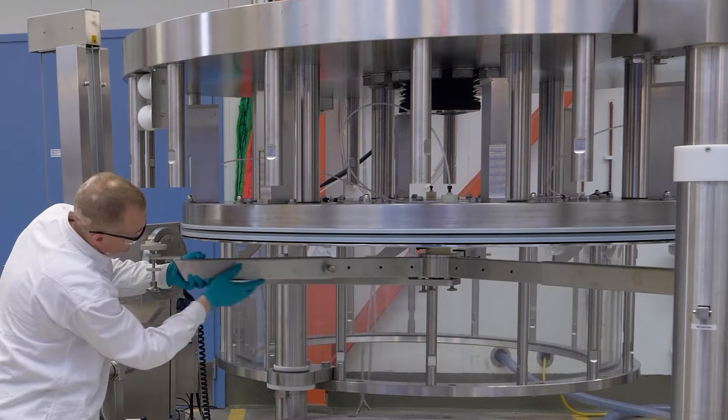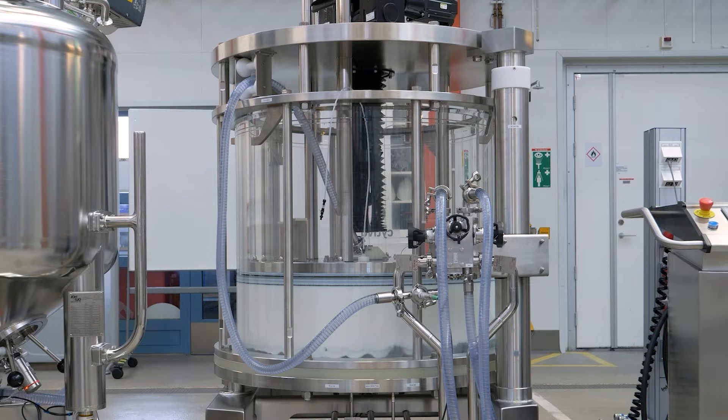Cytiva has a lot of satisfied customers over the world, and one of the main reasons that they are satisfied is the high packing success rate.